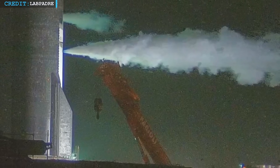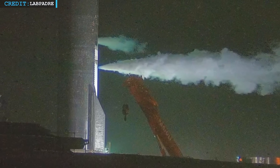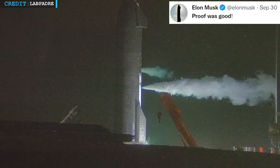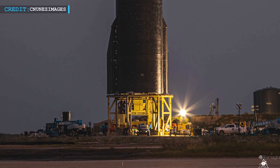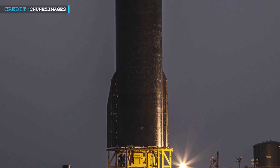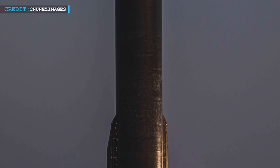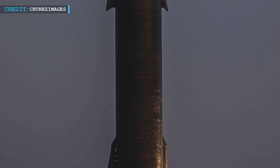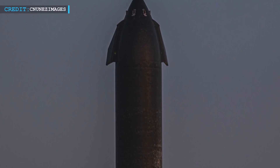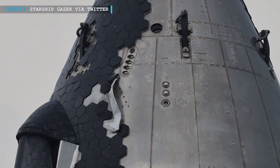On the 29th of September, SpaceX teams carried out the cryoproof test for the second time. As per Musk's comment, the test had a good outcome. Musk tweeted, 'Proof was good.' In the earlier cryoproof tests, none of SpaceX's Starship vehicles had a thermal protection system in full. But this is the first time that SpaceX engineers carried out the cryoproof test with all 15,000 TPS tiles installed on the vehicle. After the cryo test on Monday the 27th,